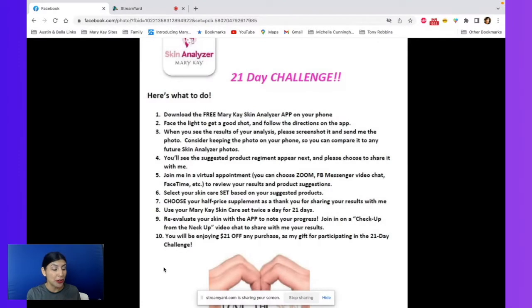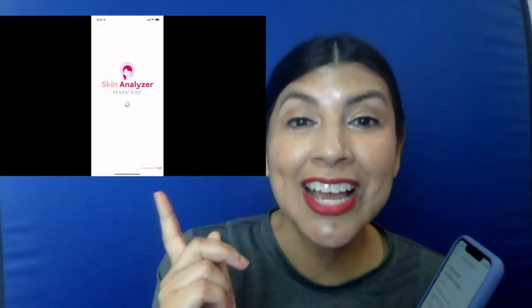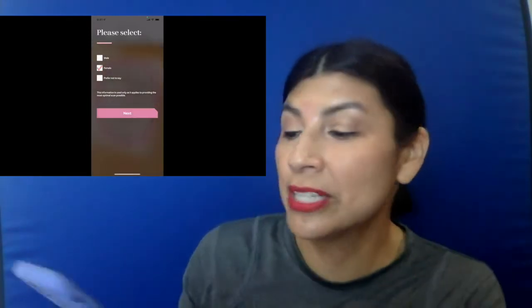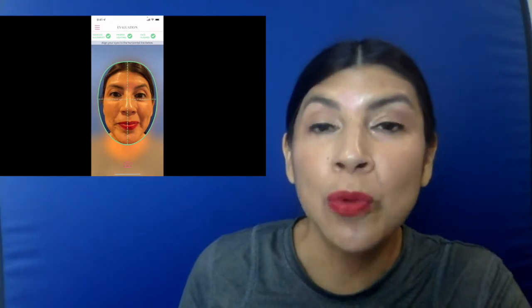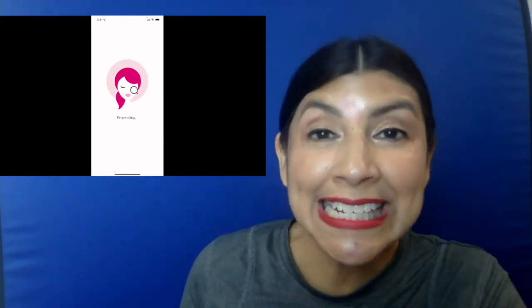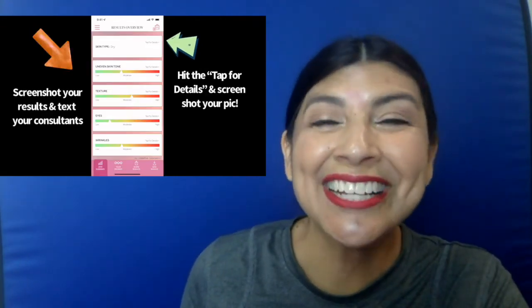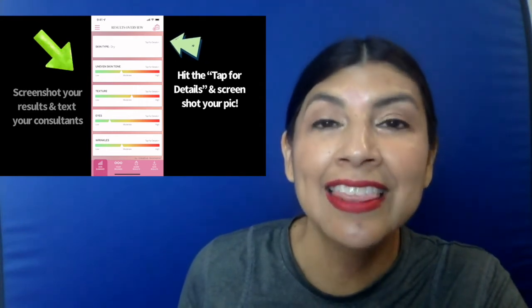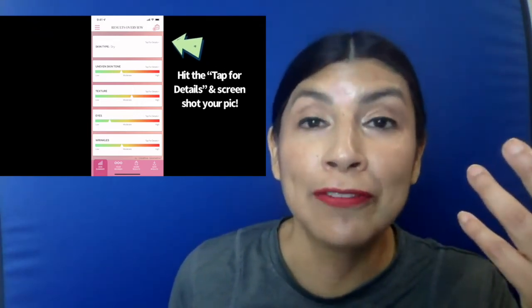So let me show you how to do this. I'm going to walk you through the video. The video is going to show you the app and walk you through how to use it, how easy it is. You just select your gender, you select if you are normal, dry, combination, or oily.